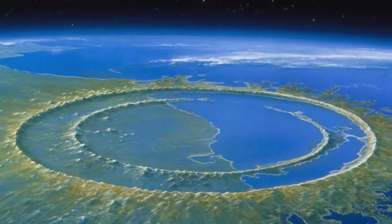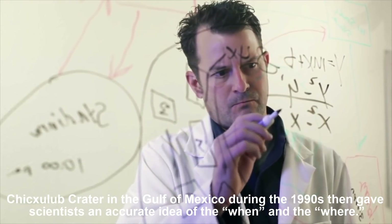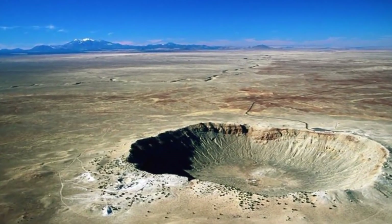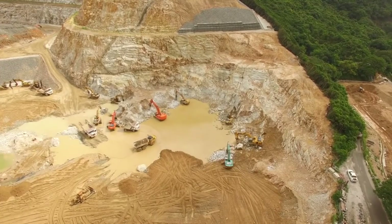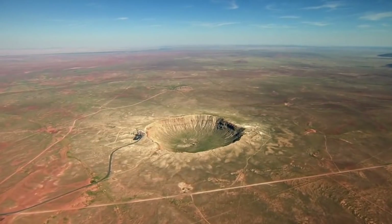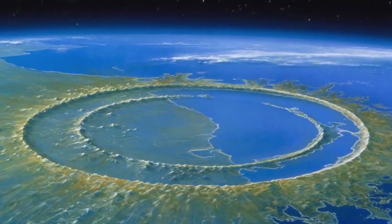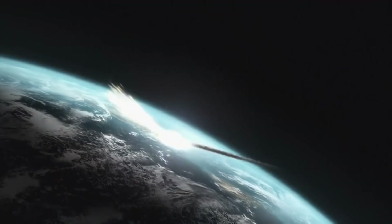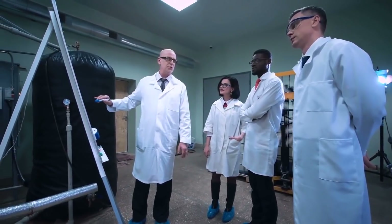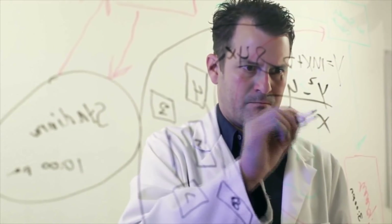The identification of Chicxulub Crater in the Gulf of Mexico during the 1990s gave scientists an accurate idea of when and where the impact occurred. But exactly how the fallout killed off so much life on Earth has remained a tantalizing mystery. A team of British scientists working on an offshore drilling platform in the Gulf of Mexico obtained the first-ever core samples from the peak ring of the Chicxulub Crater — the ring where the shocked Earth rebounded in seconds following the impact, forming a large circular structure within the crater walls.